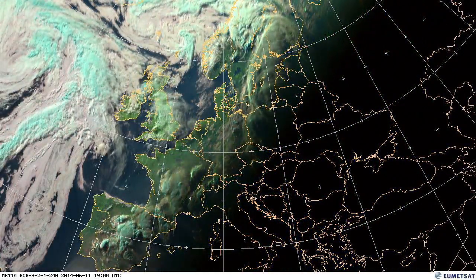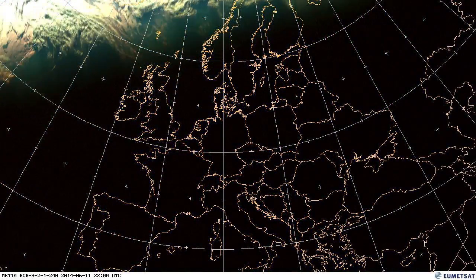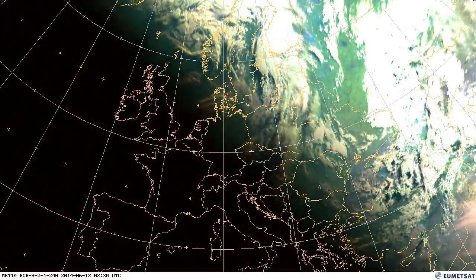These thunderstorms that we've just seen in France and Spain — there's a more in-depth article on the EUMETSAT website on those as a topical image.